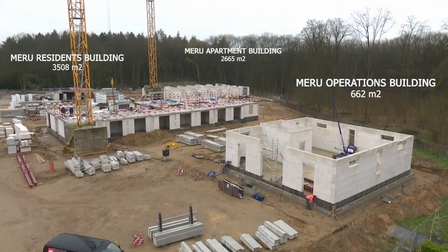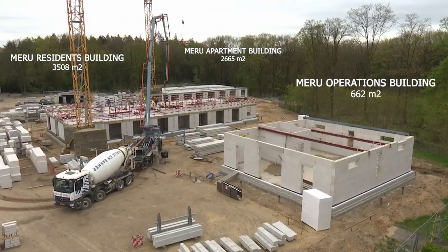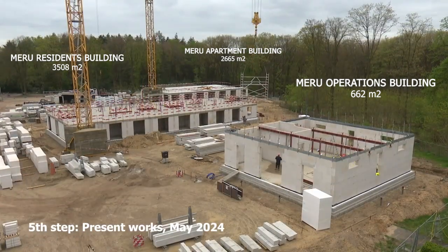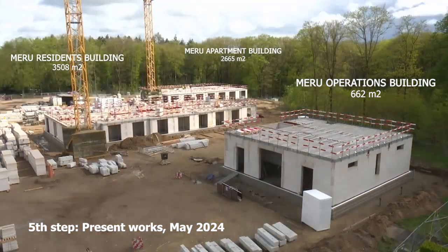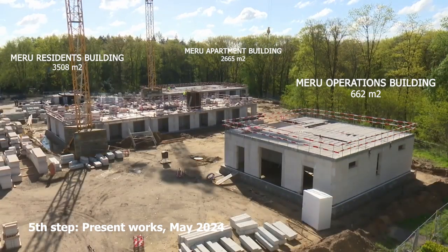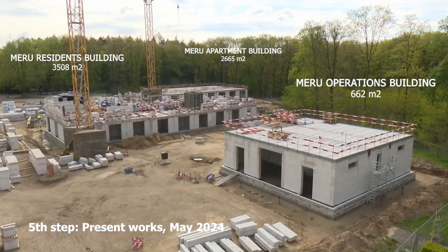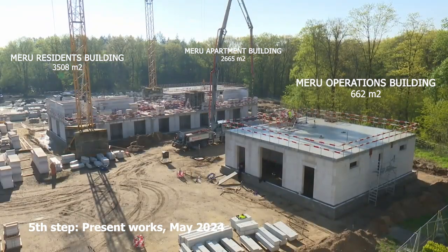As you can see, currently all buildings have already reached the second level of construction. We are building now the walls for the second floors of the apartment building and residence building, and the operations building — the building closest to us — is awaiting the structural wooden parts that will create the base for the first and second floor.